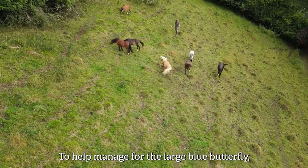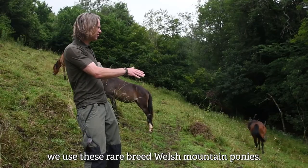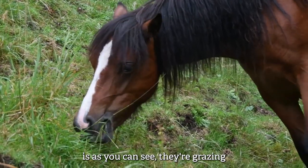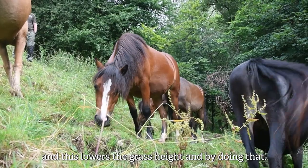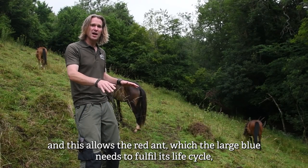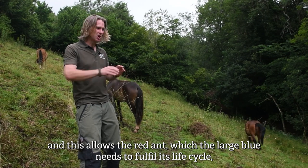To help manage for the large blue butterfly but also this grassland habitat we use these rare breed Welsh mountain ponies. As you can see they're grazing, and this lowers the grass height and by doing that it allows the ground conditions to become much warmer, which allows the red ant — which the large blue needs to fulfill its life cycle — to thrive.